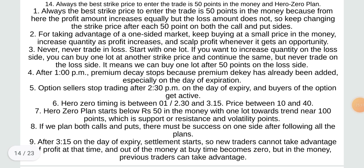The best strike price to enter the trade is 50 points in the money. From here the profit amount increases equally but the loss amount does not, so keep changing the strike after each 50 points on both sides. For taking advantage of one-side market, keep buying at a small price in the money, increase quantity as profit increases, and scalp for profit whenever opportunity arises. Never trade in loss — start with one lot. If you want to increase quantity on the loss side, buy one lot at another strike price but never trade on the loss side.